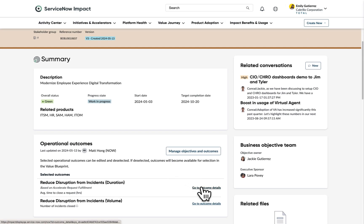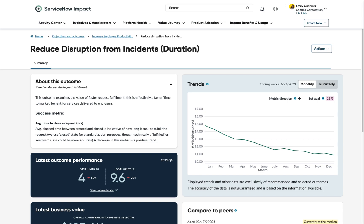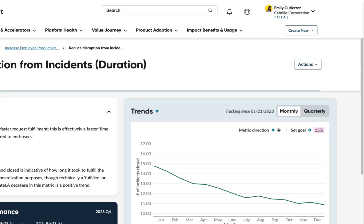Gain access to our new Outcome Detail page, which shows how you compare to peers, what capabilities influence the outcome, and contextual recommendations to accelerate your progress.